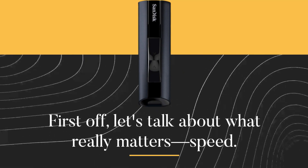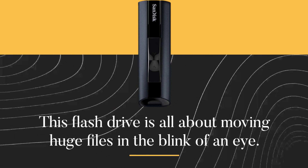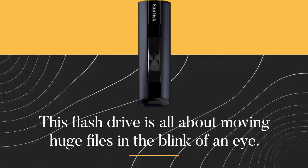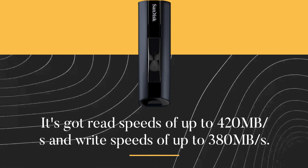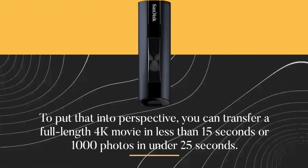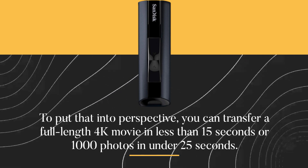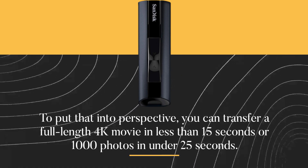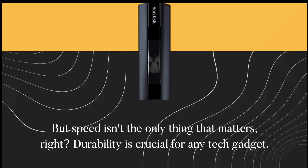First off, let's talk about what really matters: speed. This flash drive is all about moving huge files in the blink of an eye. It's got read speeds of up to 420MB per second and write speeds of up to 380MB per second. To put that into perspective, you can transfer a full-length 4K movie in less than 15 seconds, or 1,000 photos in under 25 seconds. That's blazing fast.